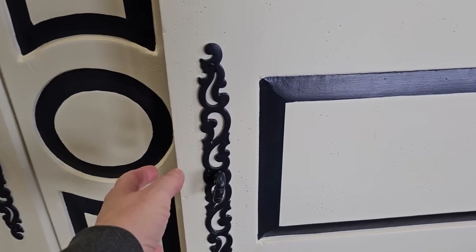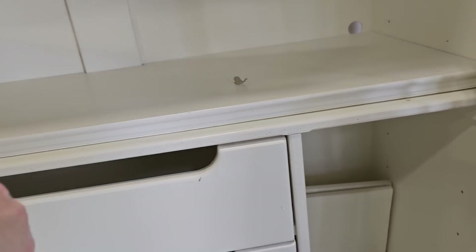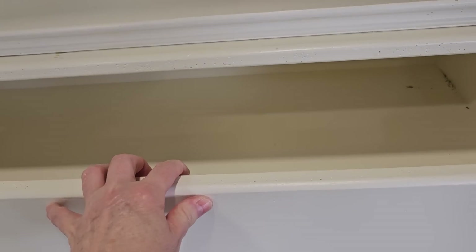We've got to look inside — it's got plenty of room. And of course I love all the drawers in it. They open really smoothly.